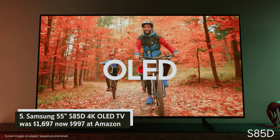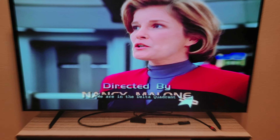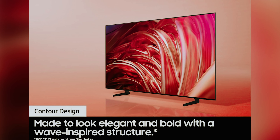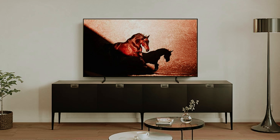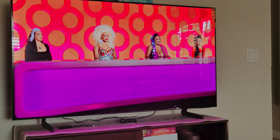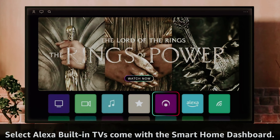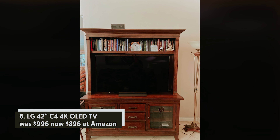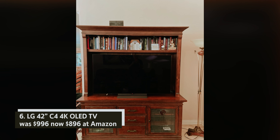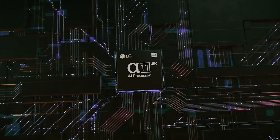Samsung 55-inch S85D 4K OLED TV — was $1,697, now $997 at Amazon. The Samsung S85D is an impressive OLED TV designed for your ultimate viewing experience. With cutting-edge technology like Dolby Atmos support and a smooth 120Hz refresh rate, it elevates your entertainment to new heights. Powered by a top-notch AI upscaling chip and Samsung's Tizen OS, you can easily access cloud gaming services right from your TV.